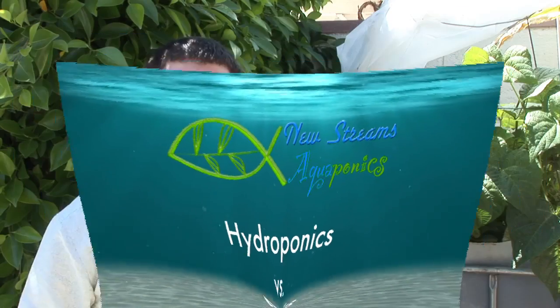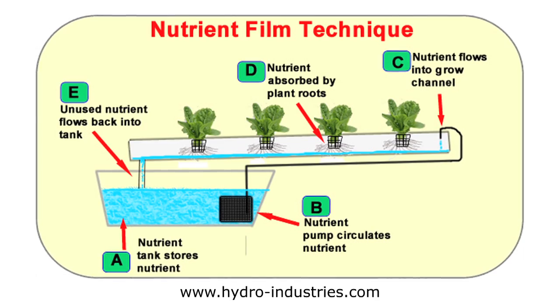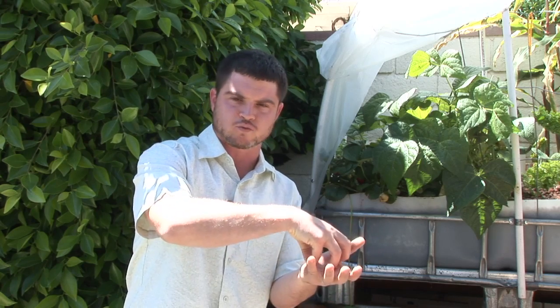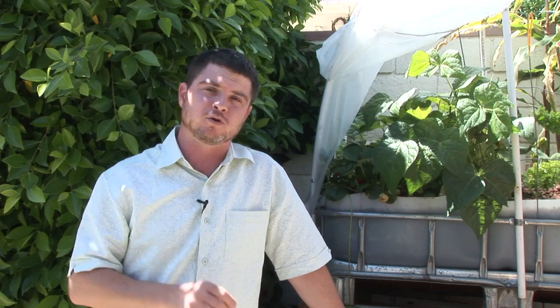Many people, when they hear the word aquaponics, what they actually have in their mind is hydroponics. Hydroponics is where you have to add nutrients to a large amount of water — the nutrients necessary for plants to grow. Then they put the plants in a pipe and let the roots hang down, forcing water through the pipes so the plant's roots can get plenty of oxygen and pick up nutrients to grow. It's a very quick way of growing plants, but eventually your water needs to be flushed out, you have to start over, and you've got to continually buy the chemicals to make those nutrients for your plants.